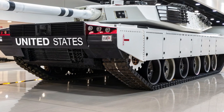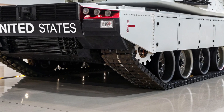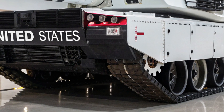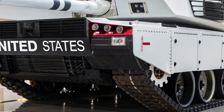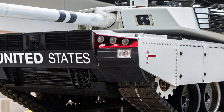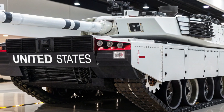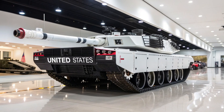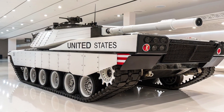The gun is paired with a state-of-the-art automatic loading system, reducing crew workload and enabling a higher rate of fire. Complementing this primary armament are advanced secondary weapons, including a 7.62mm coaxial machine gun and a roof-mounted 12.7mm heavy machine gun for countering infantry and low-flying drones, both fully integrated into the fire control system.